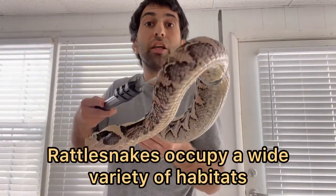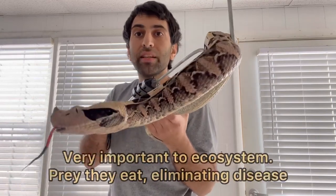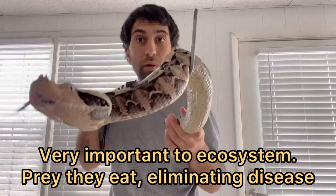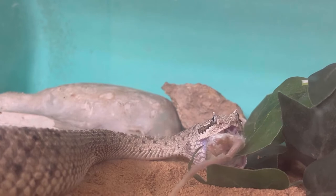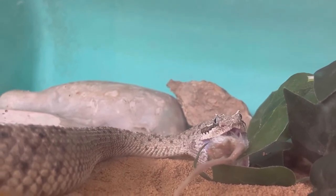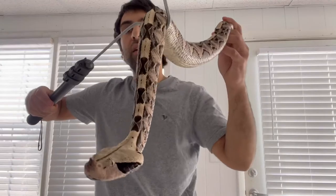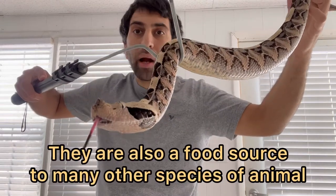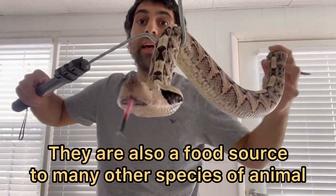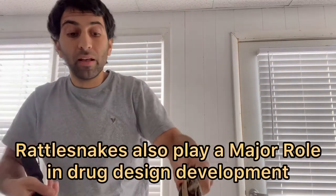These snakes occupy a wide range of habitat and are very important to the ecosystem due to the prey they eat. Lots of the prey they eat — like rodents — have diseases, and when they eat that prey they're eliminating that disease from the environment. Another importance to the ecosystem is that they're prey to other animals, serving as a very important food source for other animals to survive. Additionally, they play a role in human medicine.